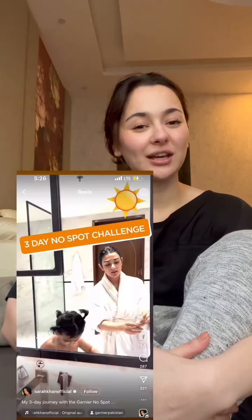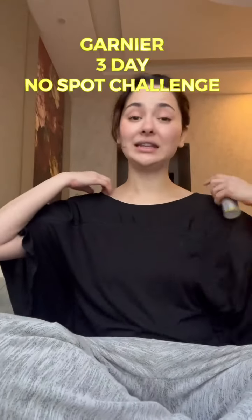Assalamualaikum everyone! Today we are doing a skincare video. I have a new challenge on Instagram — everyone has done it: the Garnier Bright Complete challenge. We have to do this for 3 days. They claim that your skin will be spotless and bright in 3 days.